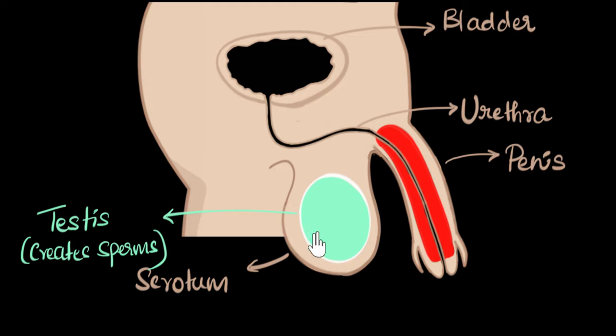The testes also secretes a very important sex hormone called testosterone during puberty. It is because of testosterone that we see physical changes in males during puberty, like your beard grows and your voice cracks and gets a little deeper. We also see behavioral changes, like becoming more aggressive. All of that happens due to testosterone, which causes sexual maturity in males.